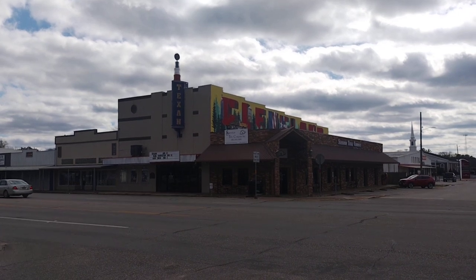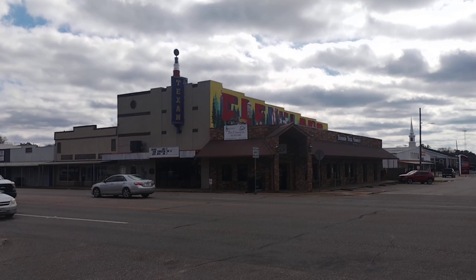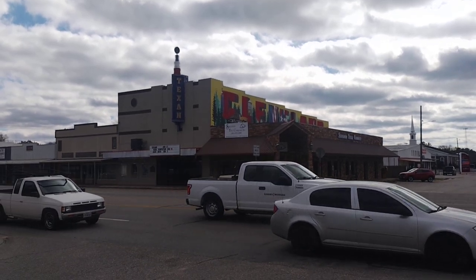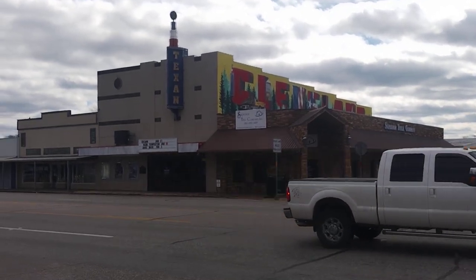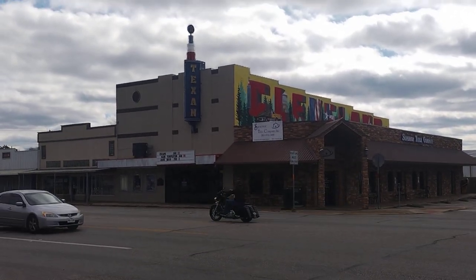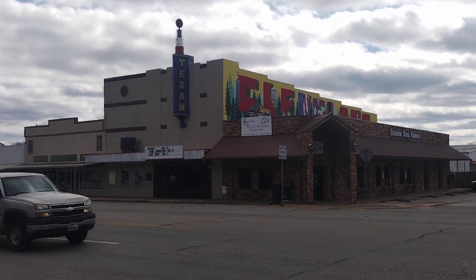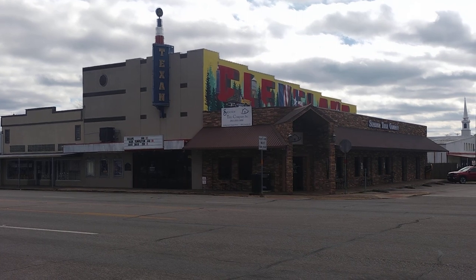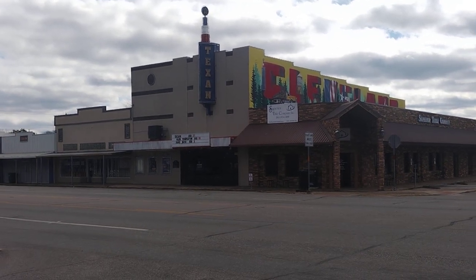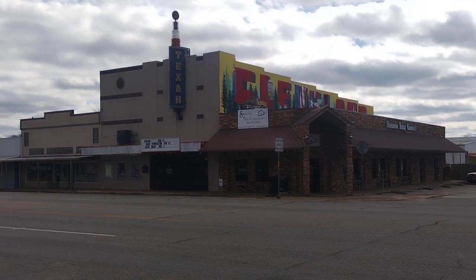Good afternoon everybody, this is your vintage 1939 Texan movie theater in downtown Cleveland, Texas. It is very vintage and historical, still all antique on the exterior in its original design.